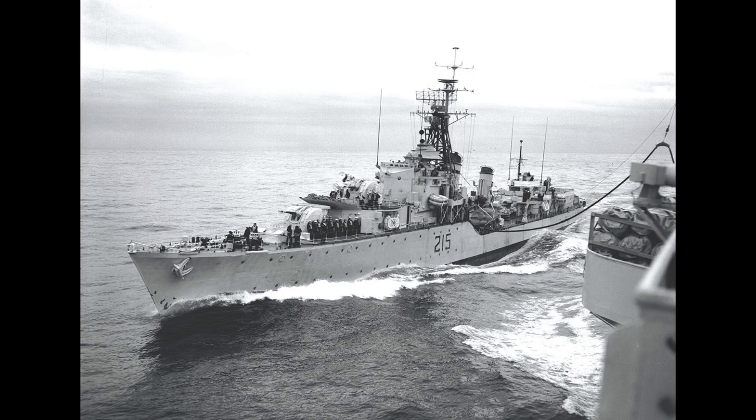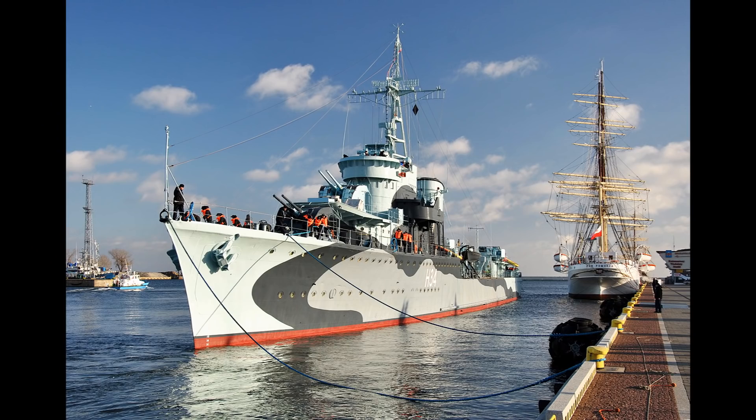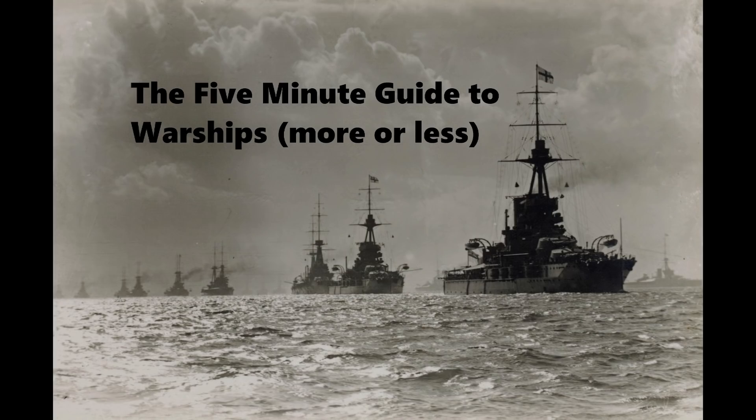As both Błyskawica and Haida had served in the 10th Destroyer Flotilla during the Second World War, in July 2006 the two ships were twinned — with Haida, of course, being a preserved Tribal-class destroyer in Canada, and Błyskawica being a preserved museum ship in Poland. That's it for this video. Thanks for watching. If you have a comment or suggestion for a ship to review, let us know in the comments below, and don't forget to comment on the pinned post for dry dock questions.